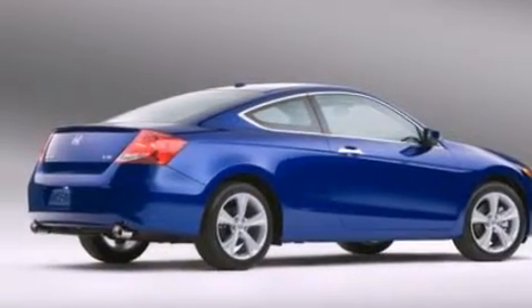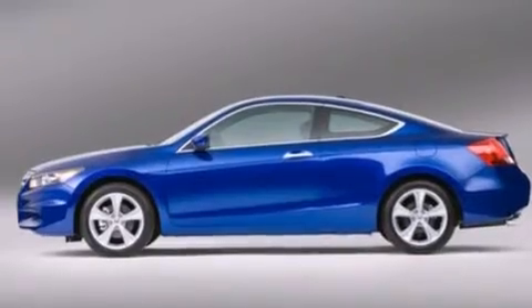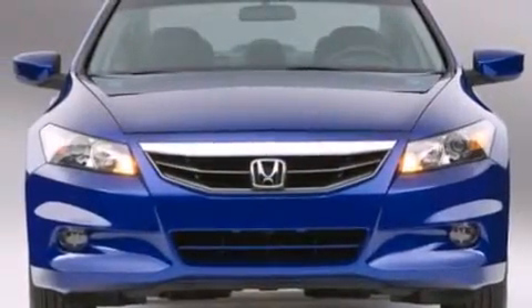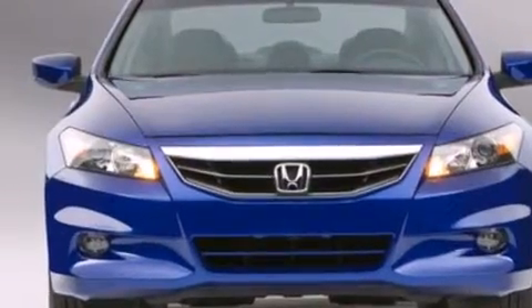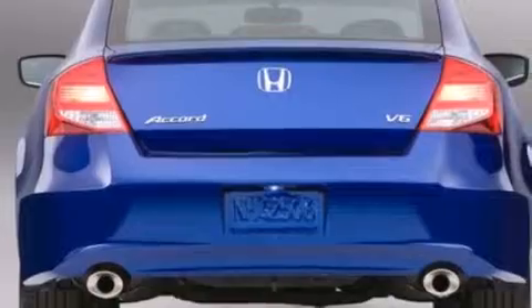All of the following features are included: a power moonroof, heated seats, cruise control, a CD player, a passenger-side vanity mirror, front-side impact airbags, air conditioning with automatic climate control, a HomeLink feature, and a rear window defroster.